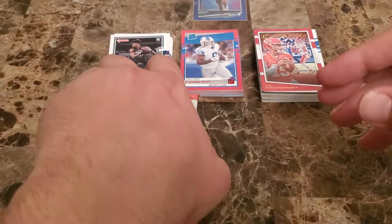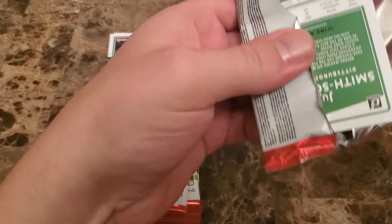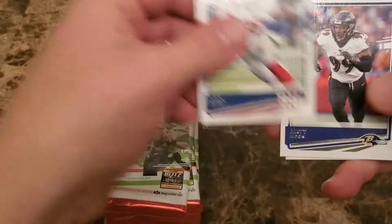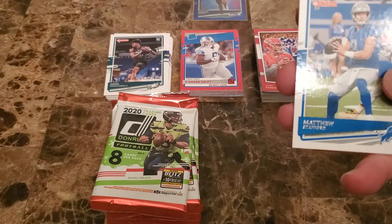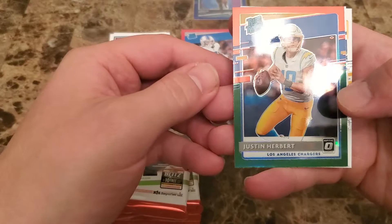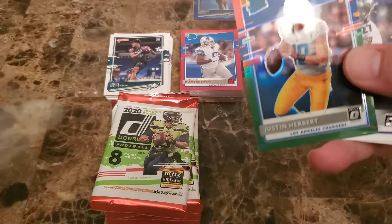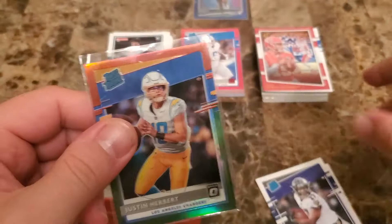I usually just give those to my son to hand out at school, but they're going back to online learning. Got a nice shiny card here — I wonder if this is an optic — Evan Ingram, Matt Judon, Malcolm Jenkins, Matthew Stafford. Oh my goodness, Raekwon Smith — what on earth is that beauty right there? Holy cow. Justin Herbert rated rookie — not numbered but man, that thing is sweet. We're going to case it because that is a nice looking card. I think that's a holiday optic.